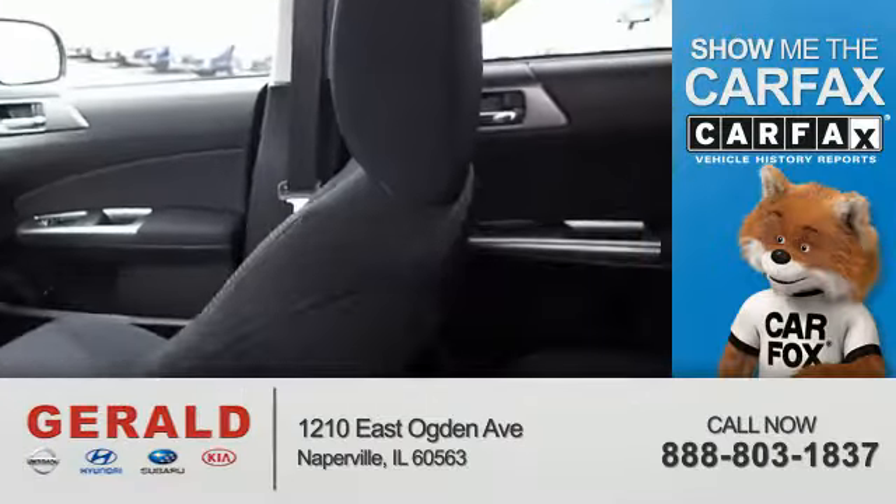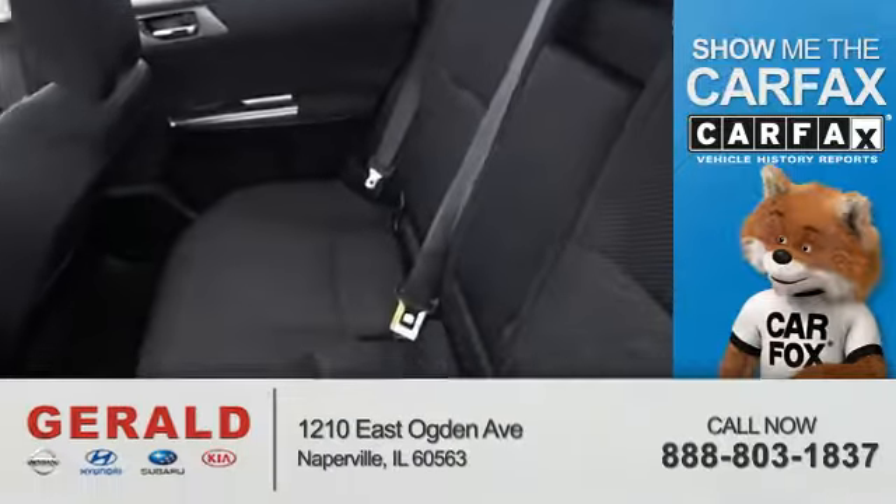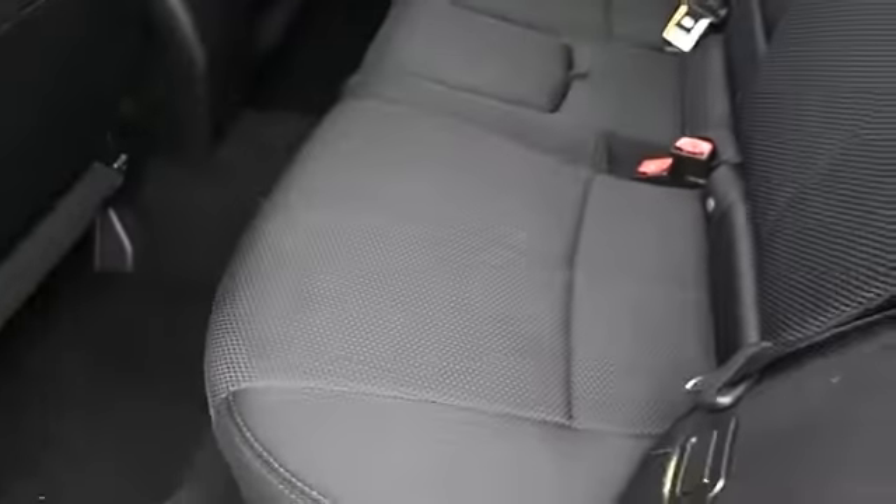The Carfax Vehicle History Report from Carfax, the most trusted provider of vehicle history information. Great quality at a great price. Call or click to contact us today.